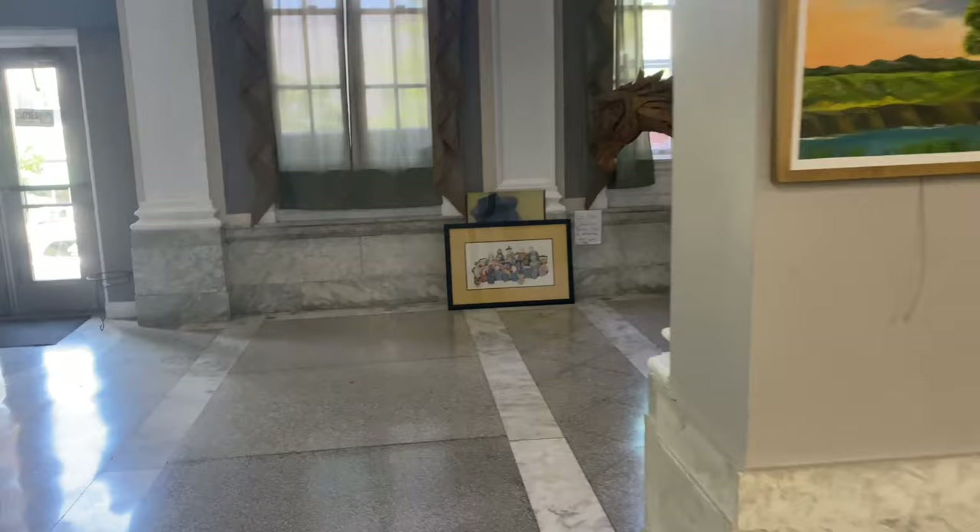Back out in the main lobby, we're gonna head upstairs where art stuff happens. Up the stairs, up, up, up the stairs.